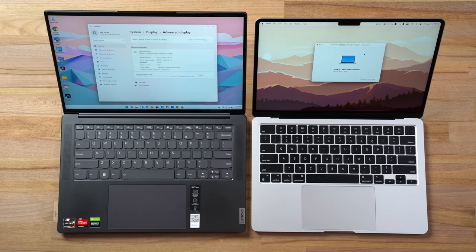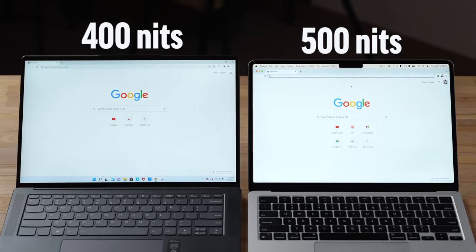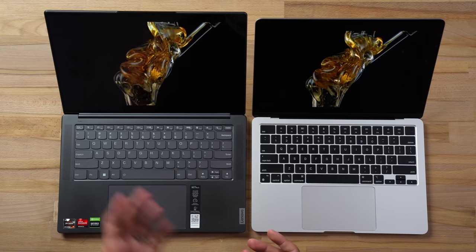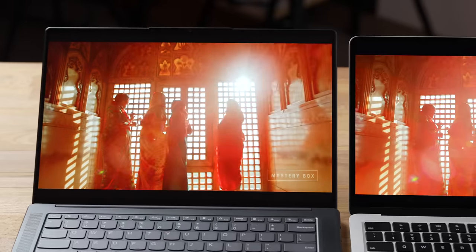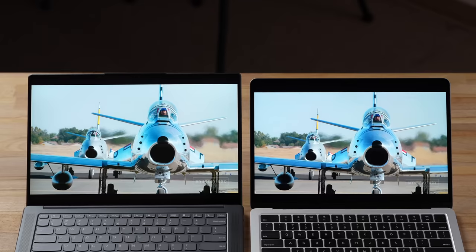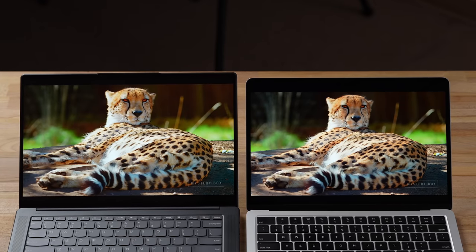The Lenovo display isn't as bright, coming in at 400 nits compared to the MacBook's 500 nits, and it's a lot more reflective — likely due to the touchscreen layer — making outdoor use tough. The blacks don't look as deep because of that touchscreen layer, and highlights pop much more on the MacBook. Lenovo claims the display is factory calibrated, but colors seem muted, so for accuracy the MacBook is better, though the Lenovo has its own benefits.